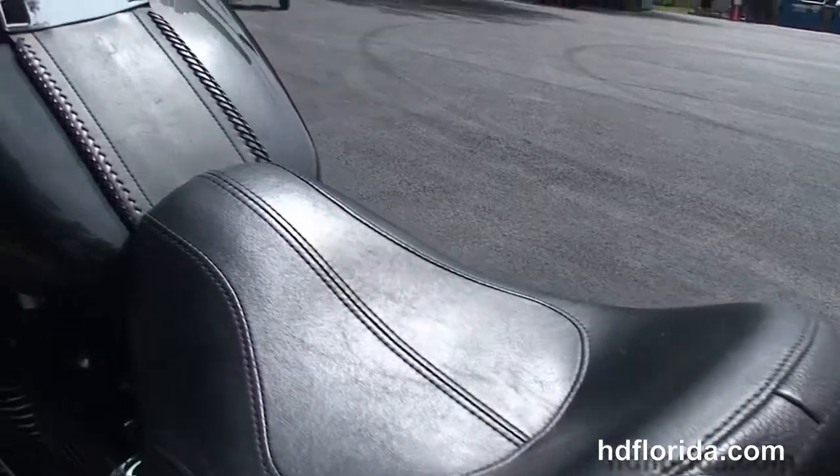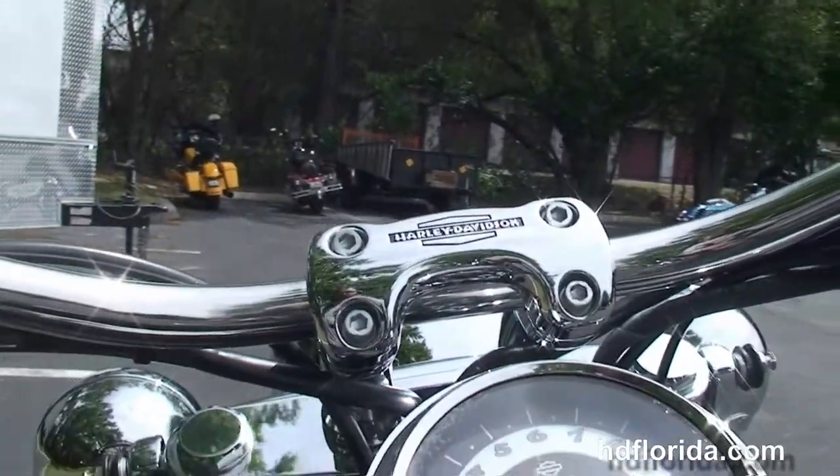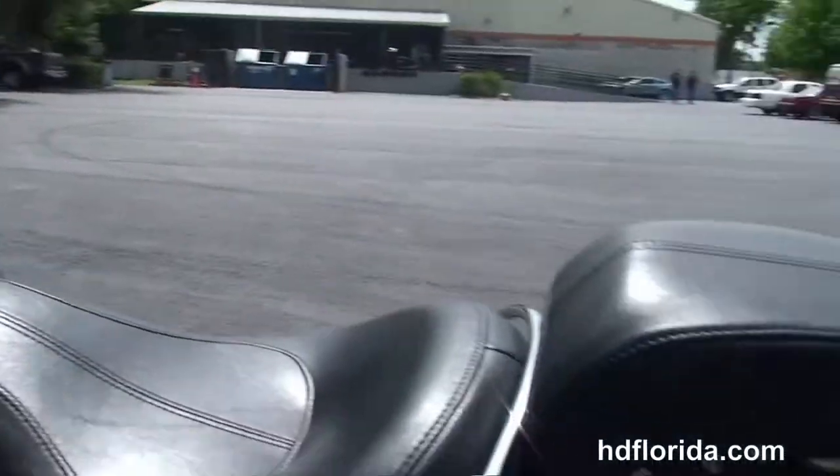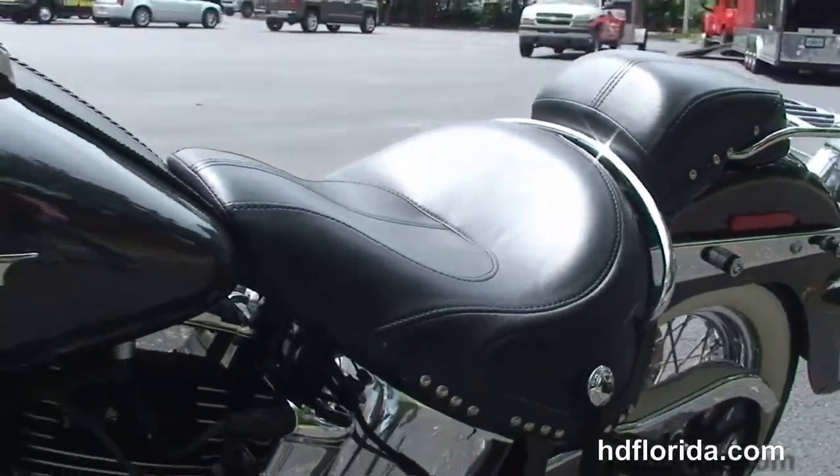Nostalgic tombstone style taillight, the docking hardware to accept a backrest, chrome luggage rack and grab handle around the two-up seat, chrome and leather tank trim and pull back bars.